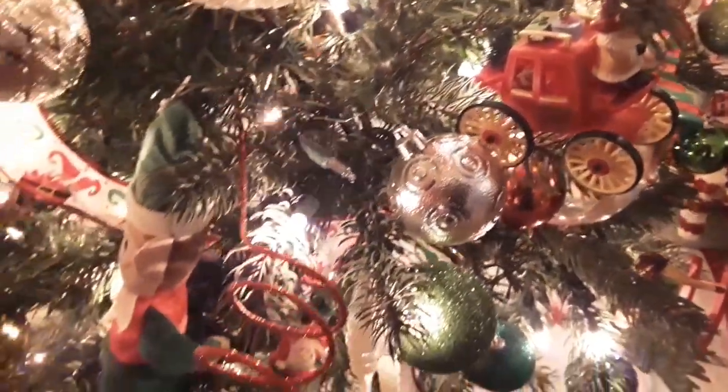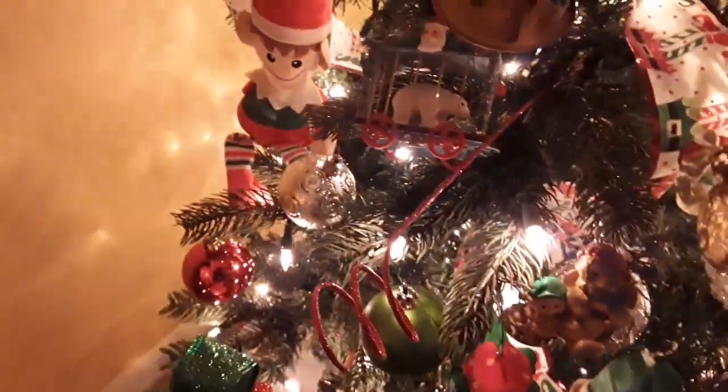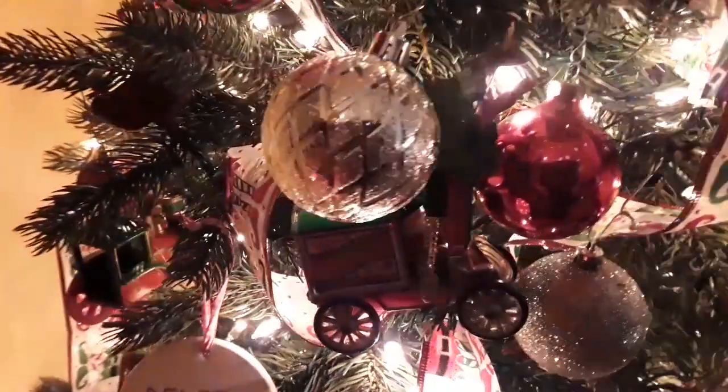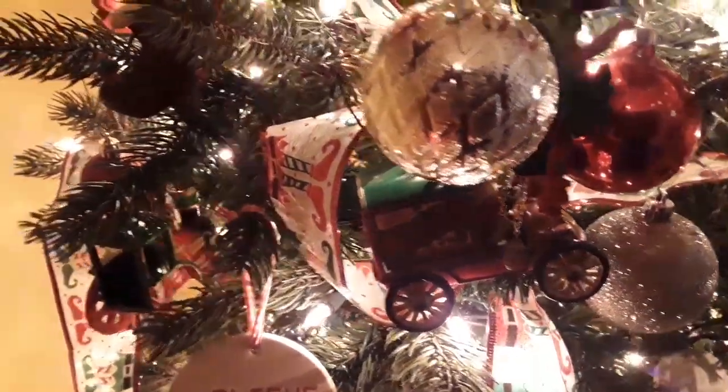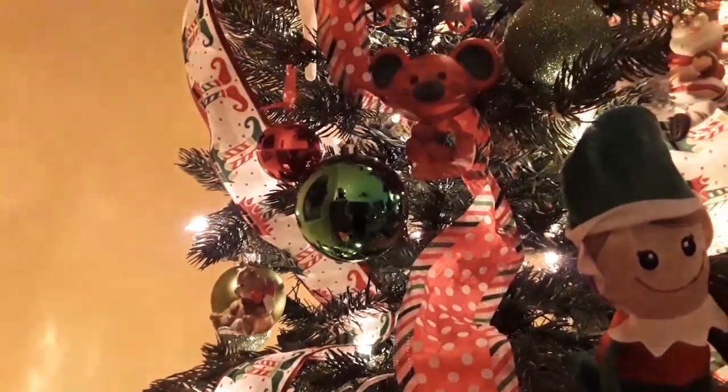Very soon I'm going to be doing my home tour part two because I'm feeling well enough now to get it done. It's going to be the front yard, the family room, this room with this tree, and my kitchen. I've got all my gingerbreads and everything else, and I'm really anxious to show all of it to you. Oh, and my bedroom too.